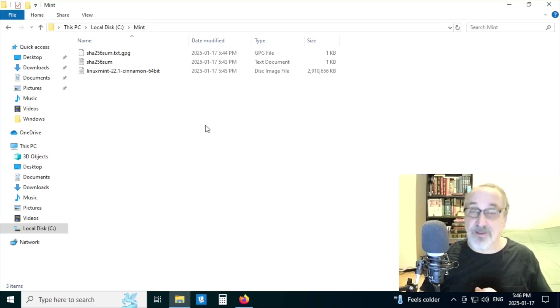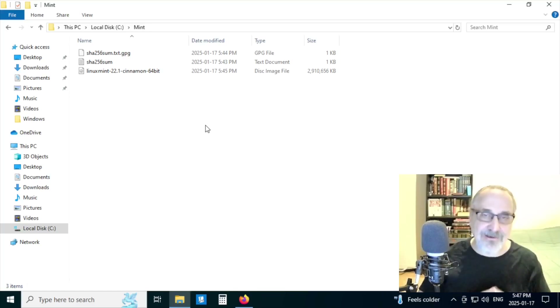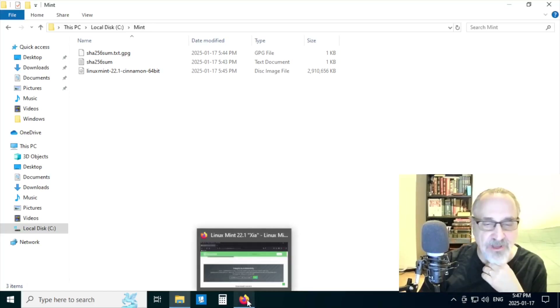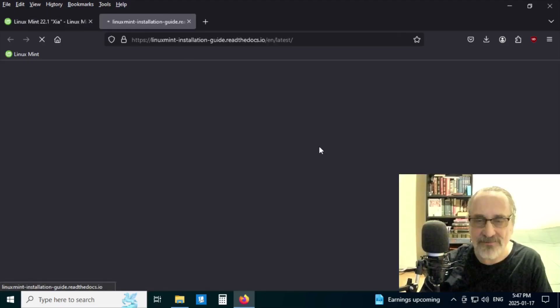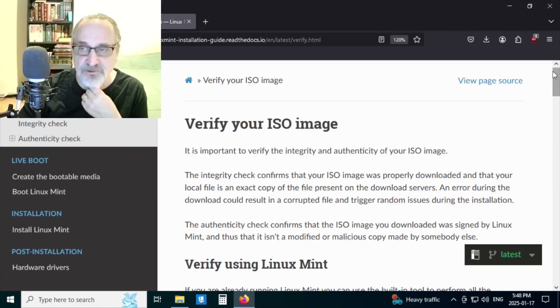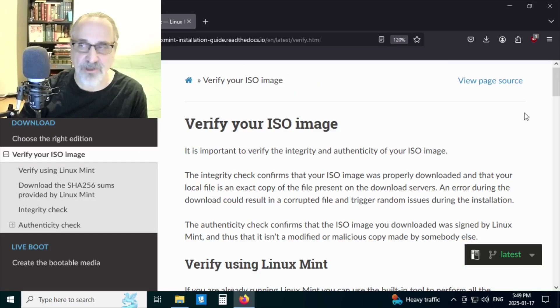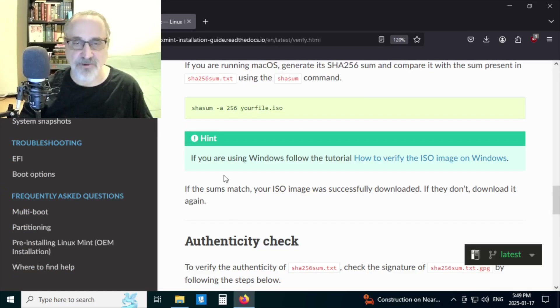All I'm going to do today is verify the ISO — no install, no tour of new features or bug fixes. We're just going to verify the ISO in my Windows 10 virtual machine. So I'm going to go back to my web browser, click on the installation guide, and click on "verify the ISO." I'll make this a bit larger. Now I'm on the page that says to verify your ISO image, and it says if you are using Windows, follow the tutorial on how to verify the ISO image on Windows. So I click it and here we are.